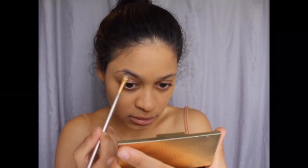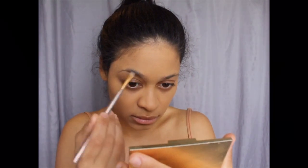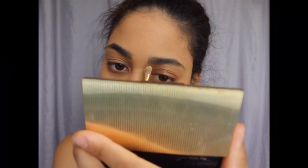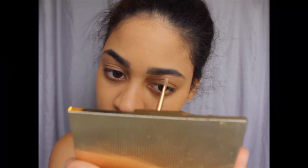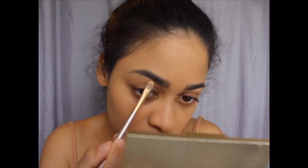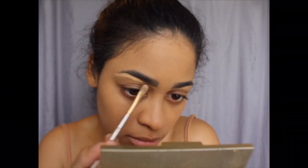So now I'm doing my eyebrows. I did this last because I usually do it first before everything, but yeah. The palette is Estée Lauder. I'm just using the darkest eyeshadow because I ran out of my pencil. And I'm just filling in my brows. I am using my Fenty foundation to clean my brows after I filled them in because I had some left over on my hand and I'm not going to waste my makeup, honey.